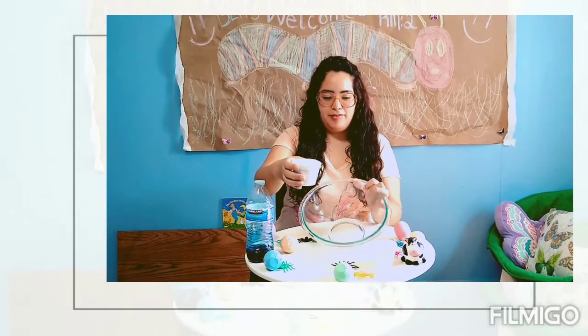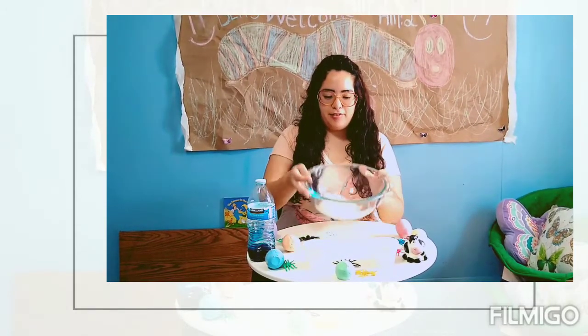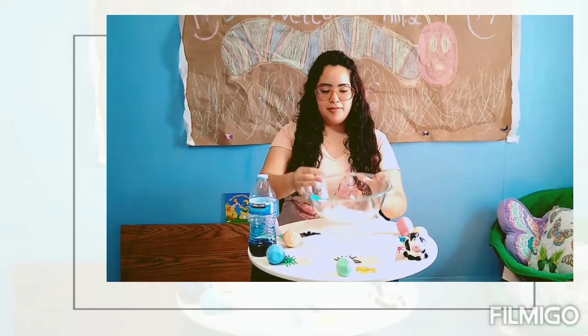I'm going to be using two ingredients. First, let's pour in our flour. Flour is what we use to make cookies and bake cakes. Mmm, sounds yummy!